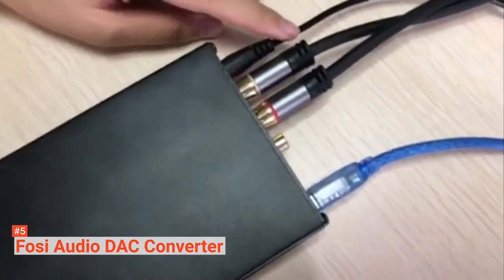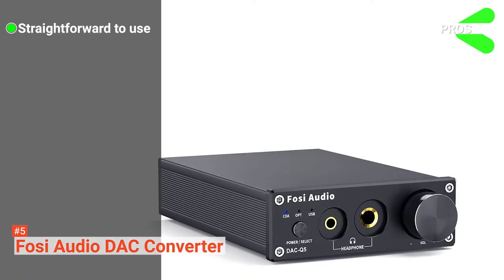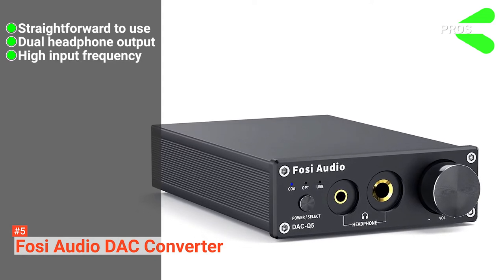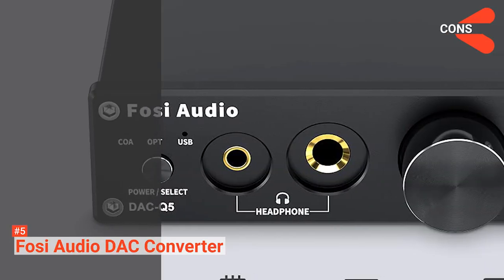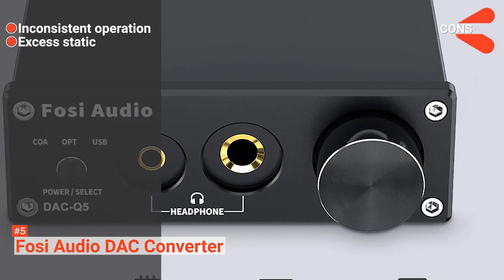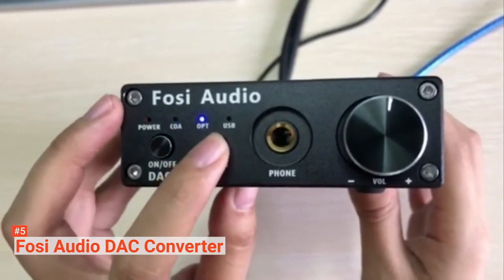This product comes with an 18-month warranty and lifelong technical support. Its pros are: it is easy to install and use, this compact sound card has dual headphone output, and it supports 192 kHz input frequency. However, its cons are: it is not reliable and it may produce light static noises. The FOSI Audio DAC Converter is ideal for anyone who needs a high-performance external sound card with HD quality.